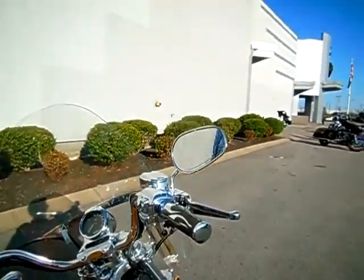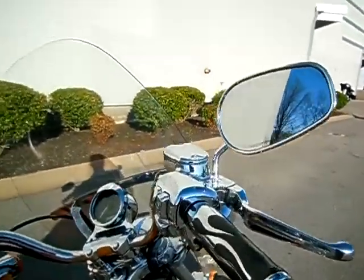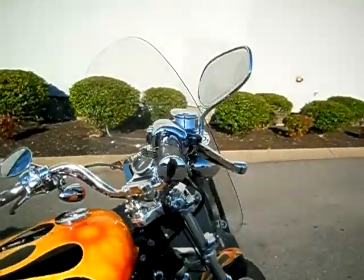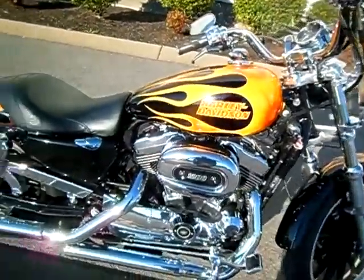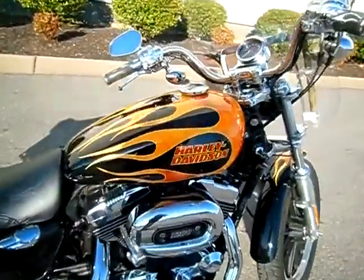Some other nice accessories on the motorcycle: totally chromed out handlebars, grips, detachable windshield, forward controls all in the flame look, Vance and Hines staggered shots, and an opened-up air box.